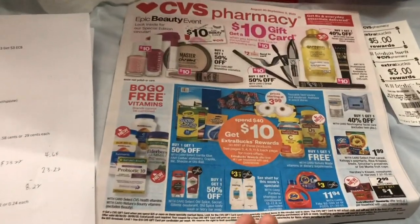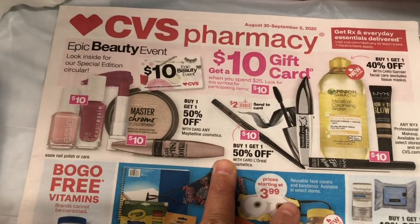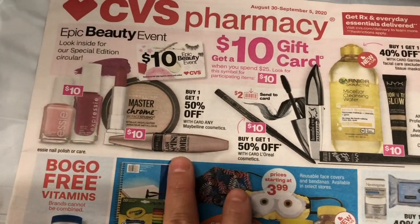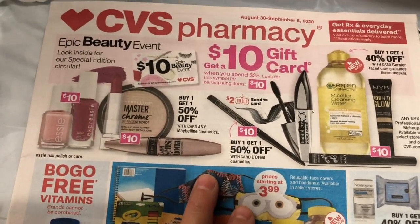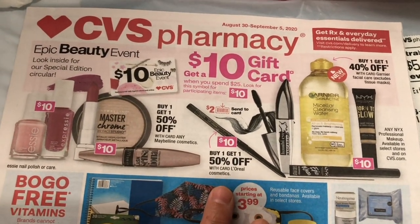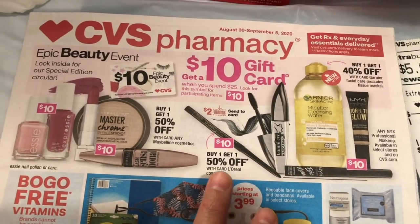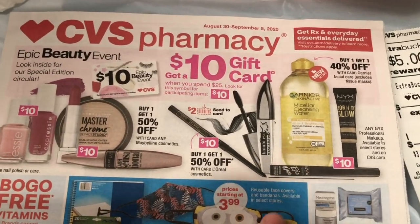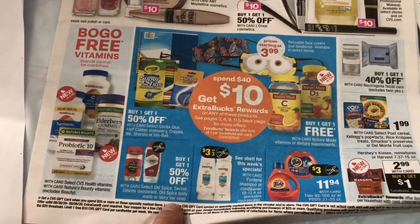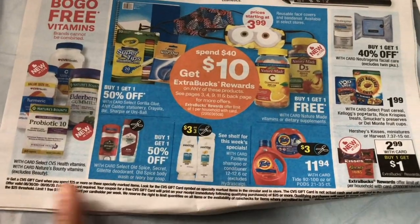Here are some of the deals at CVS this week. There is a spend $25 and get a $10 gift card deal. The Maybelline is buy one get one 50% off, and the Revlon cosmetics is buy one get one 50% off. There is also a $2 digital coupon in the CVS app. The Garnier Micellar is also part of the spend $25 deal.